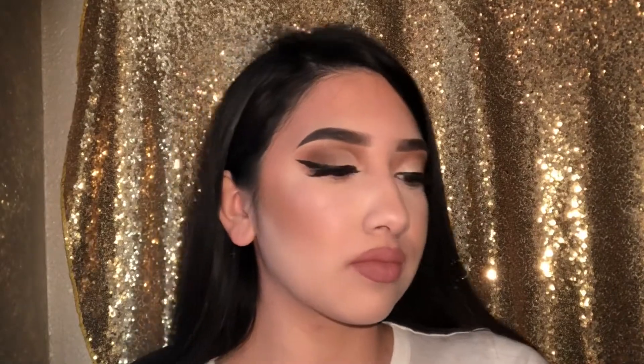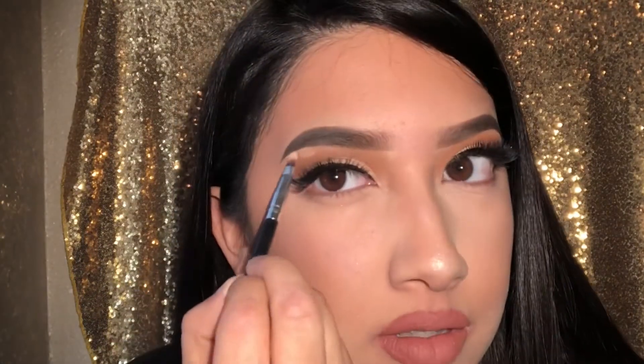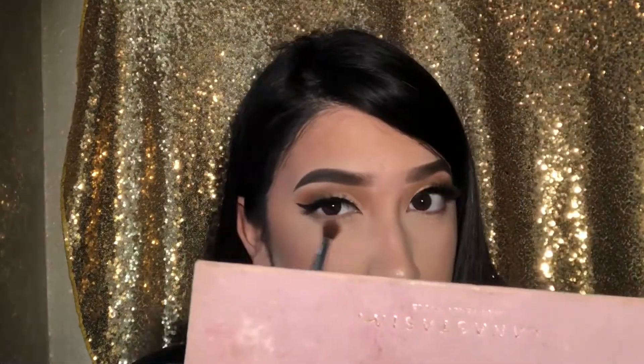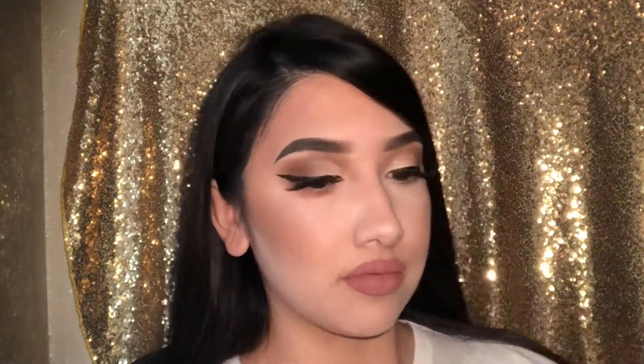For my highlighter I'm going in with Pretty Vulgar, highlighting my cheekbones, my nose, and the inner brow bone. Then with the same eyeshadow brush I'm going in with Burnt Sienna on my waterline, and adding mascara to my under-lashes so the eye looks a little bigger and brighter. That's it for the eyeshadow look.